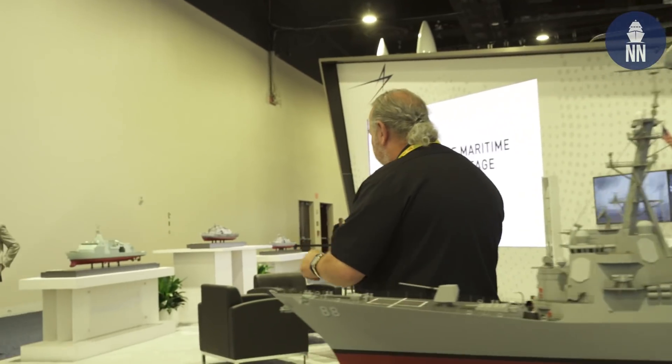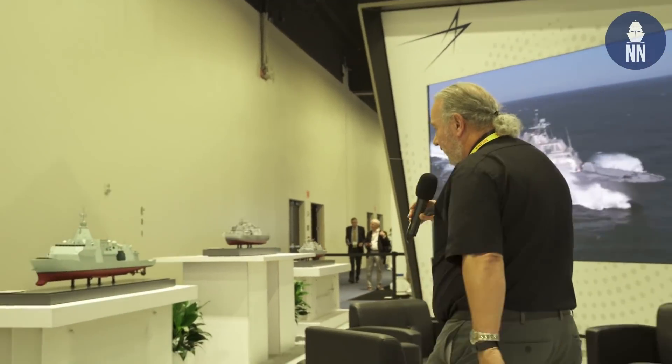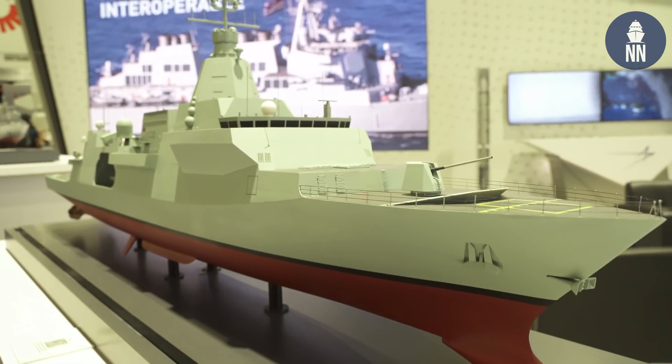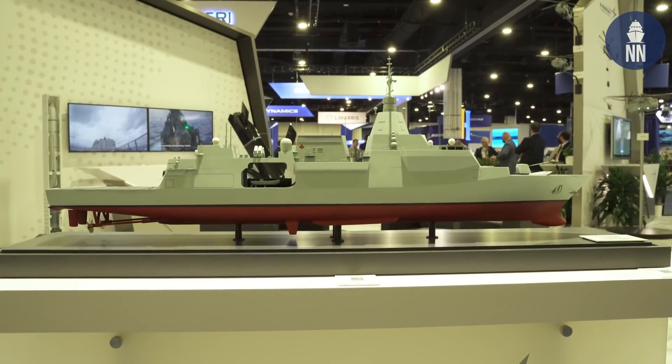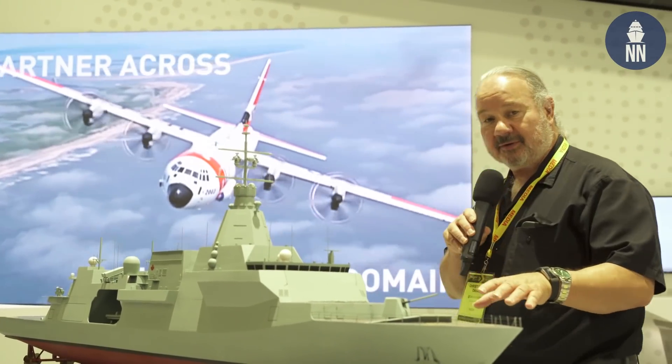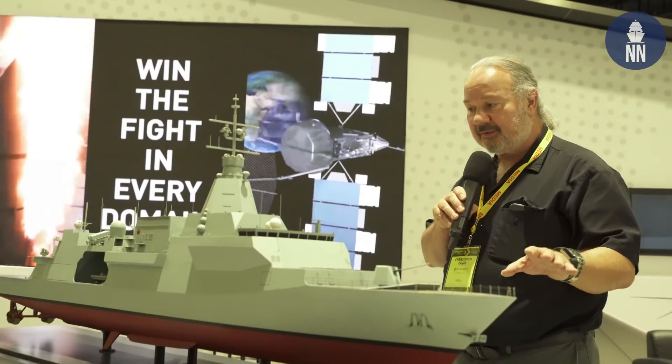Over here are several frigate designs that Lockheed offers. One is the Canadian Surface Combatant — this is a variant of the Type 26 British frigate where Lockheed Martin has the combat systems for the Canadian version. There are also versions of this frigate being built in Britain and in Australia.